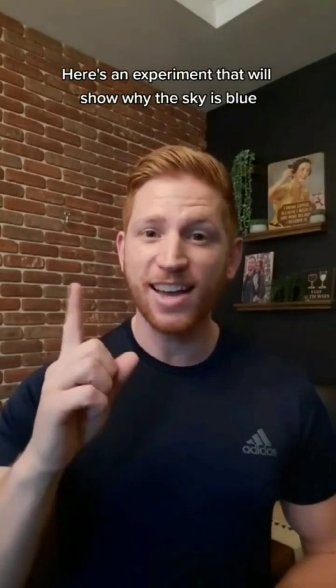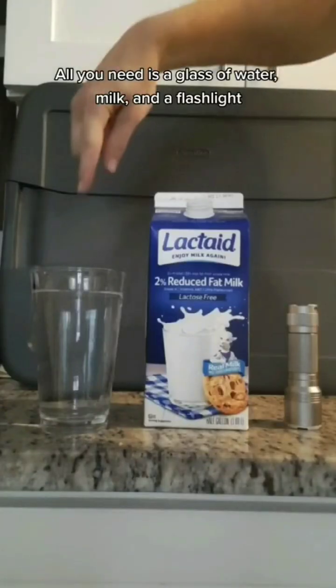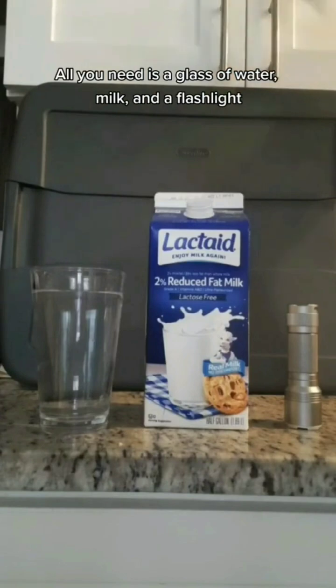Here's an experiment that will show why the sky is blue. All you need is a glass of water, milk, and a flashlight.